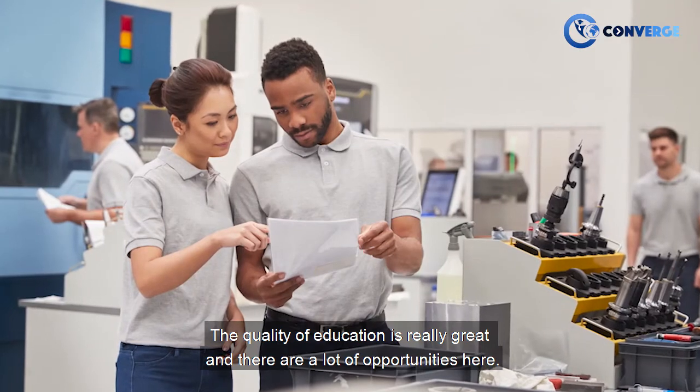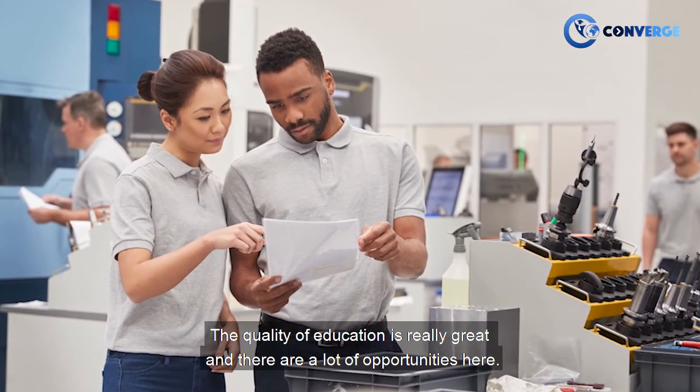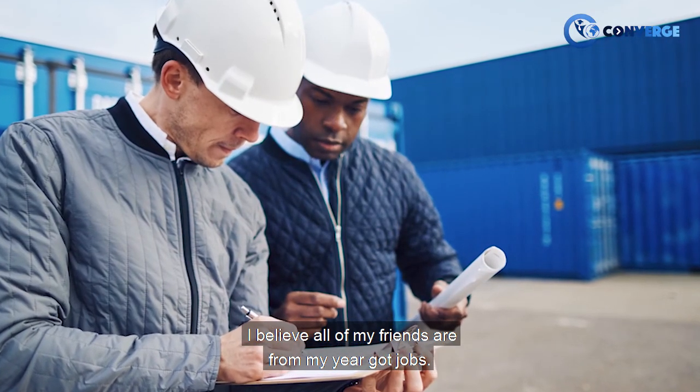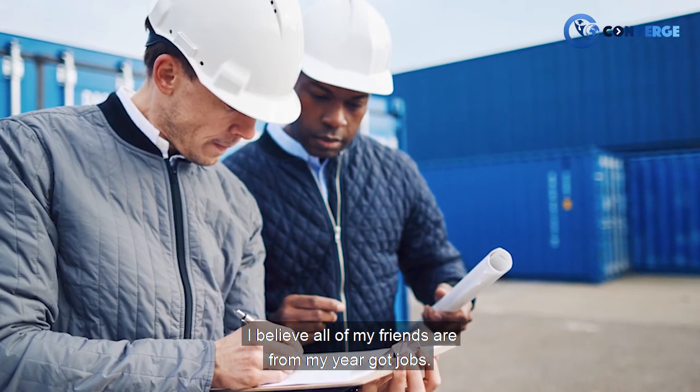The quality of education is really great and there are a lot of opportunities here. I believe all of my friends from my year got jobs.